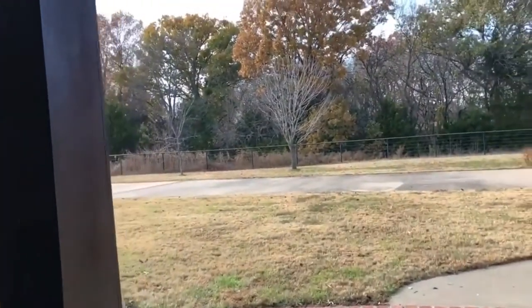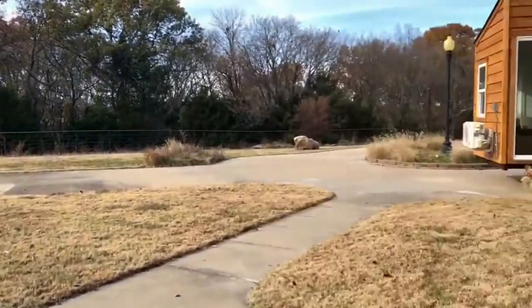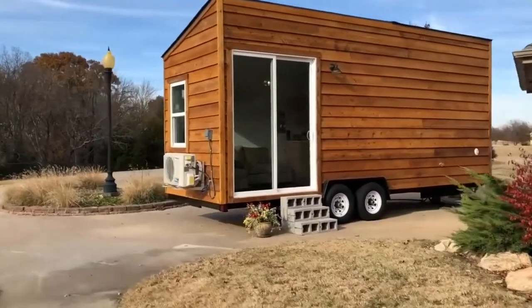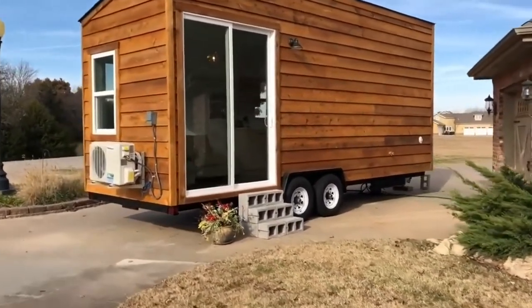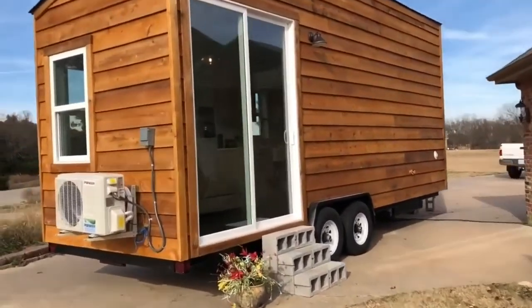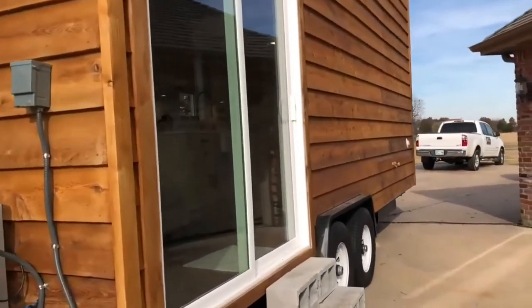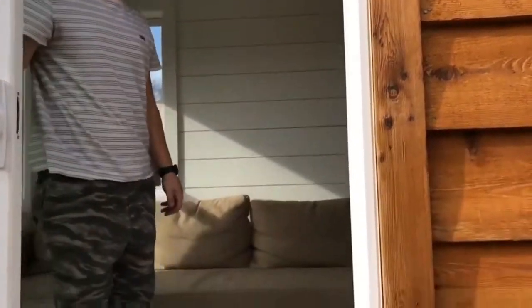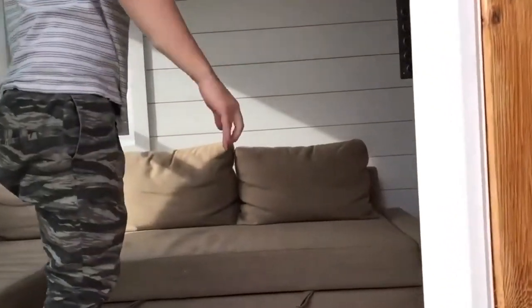I'm going to visit my neighbors. It's a beautiful day out today. Right outside my front door — look at this cute little tiny home. Let's see if they're home. Of course, they'll be moving to Norman soon. Hey mom, hey Brad! Do you want to take us on the tour? Okay, we're gonna step up.